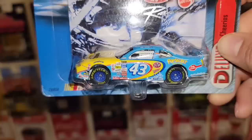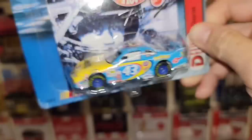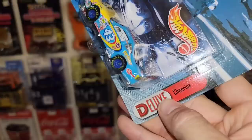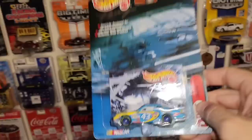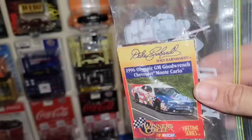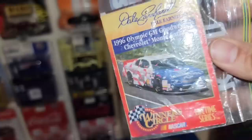Next up we have the #43 — John Andretti, it's the premium Grand Prix. These Hot Wheels racing castings are freaking awesome. Really good details, Goodyear real riders, everything to make this casting just awesome. John Andretti.